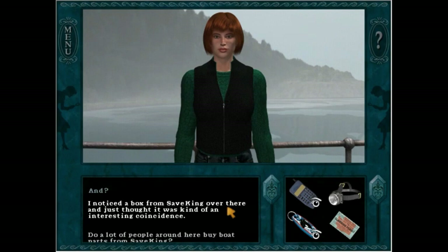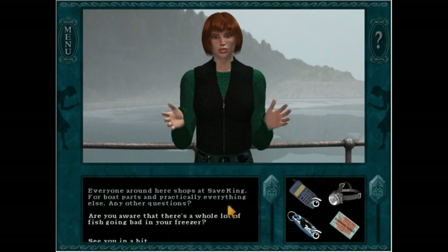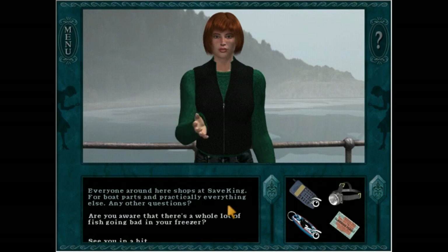[Katie:] I noticed a box from Save King over there and just thought it was kind of an interesting coincidence. Everyone around here shops at Save King for boat parts and practically everything else. Any other questions? And the way she said 'any other questions' sounds like she's getting defensive. So now that leads to the question which is what leads to her confession.